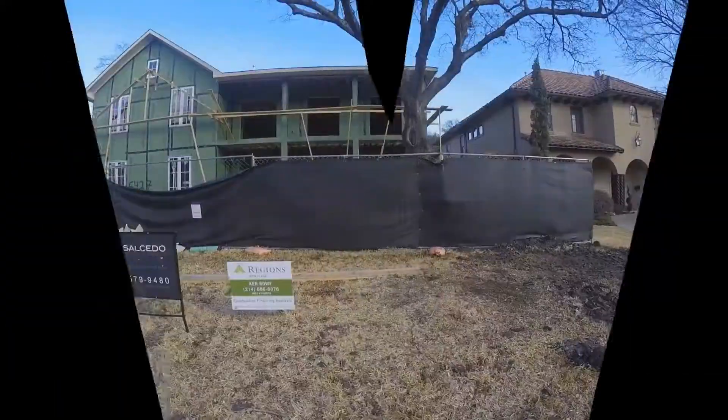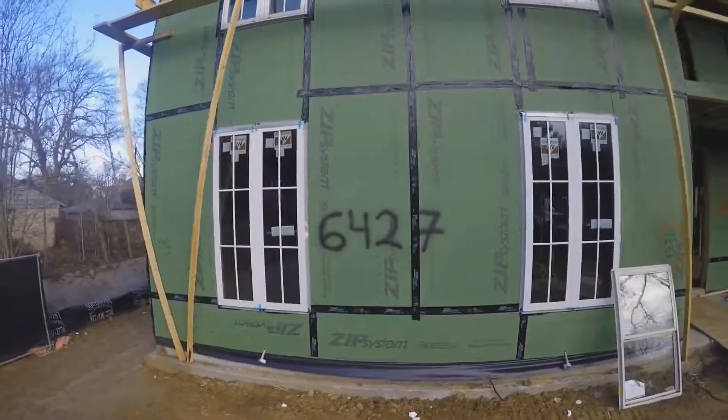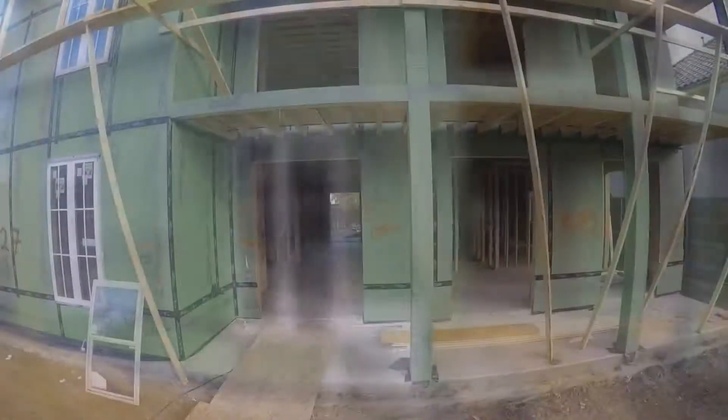At Salcedo Custom Homes, we like to build fast, but one point during the construction that you need to slow down and take a look is called the pre-cover period.